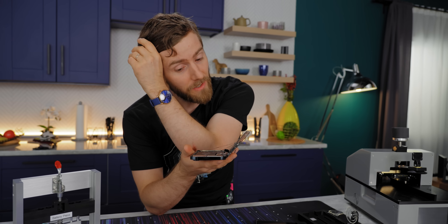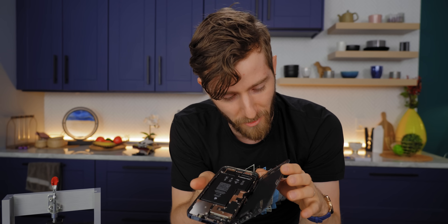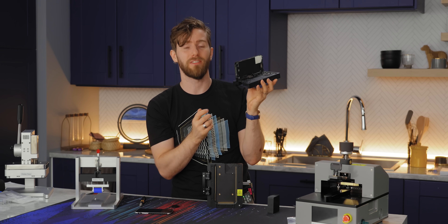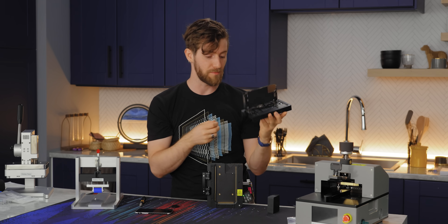Nobody's blaming companies like iFixit for not having the proper tools — if Apple made them broadly available, we'd all love to have them. Even this little machined holder is a potential lifesaver because it prevents you from putting too much strain on the ribbon cables, which can cause them to shear.